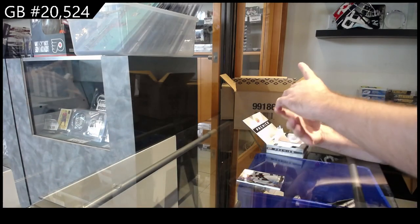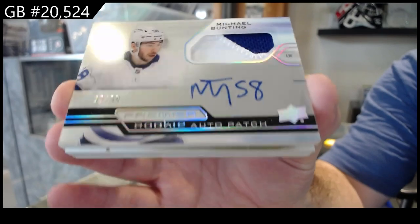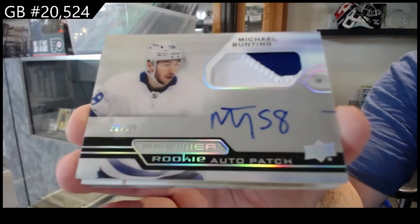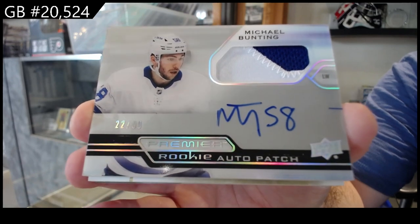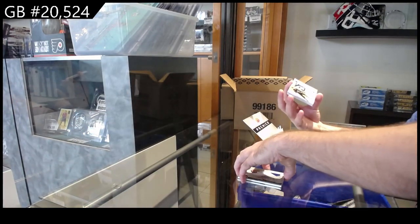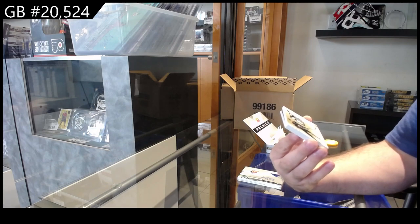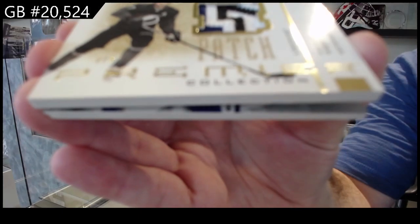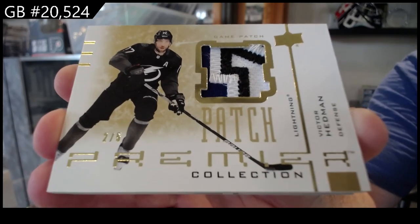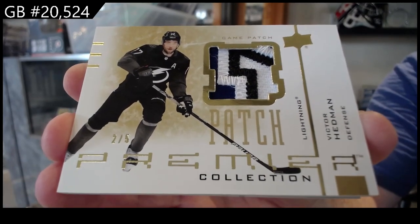We've got a horizontal rookie auto patch to 99, Michael Bunting for the Maple Leafs. It's so funny him opening rookie stuff of this guy, but hey, has to catch up. What a pack - number two of five, retro patch for the Tampa Bay Lightning, Victor Hedman, two of five.